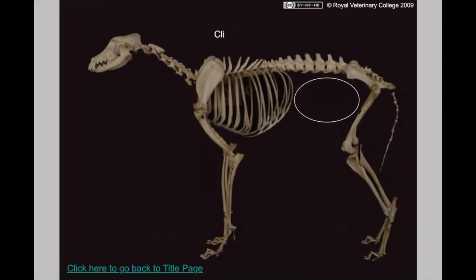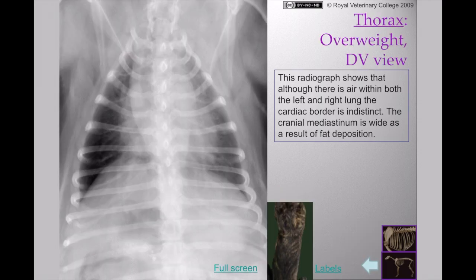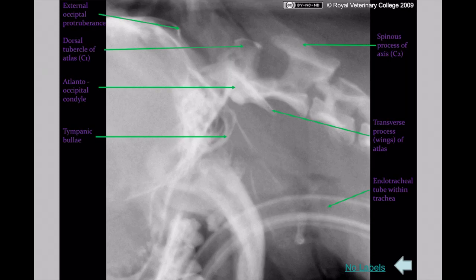If you're interested in learning canine-specific radiographs, check out this website put together by the Royal Veterinary College. Here you can see normal radiographs of the thoracic cavity, lumbar region, the abdomen, limbs, and the joints.